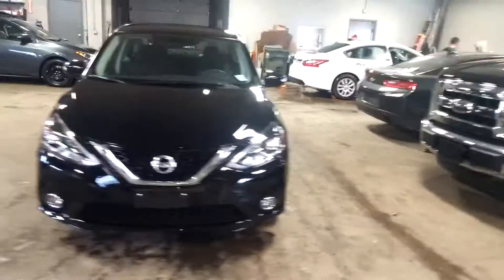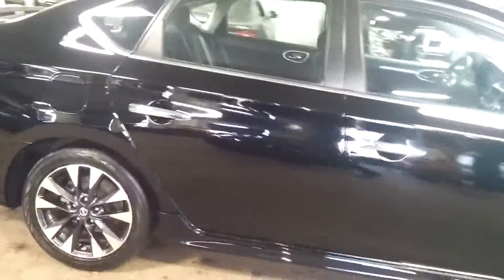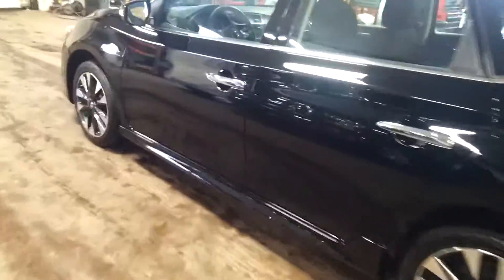All right, ladies and gentlemen, Northeast Leasing here proud to present this beautiful 2016 Nissan Sentra. This is the SR package, black on black with these beautiful alloy wheels, premium sound system, steering wheel controls, backup camera — super, super nice. And best of all, heated seats.